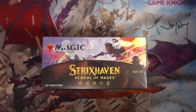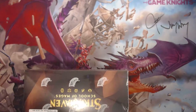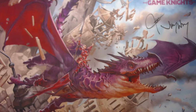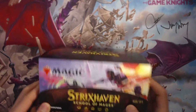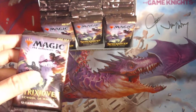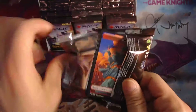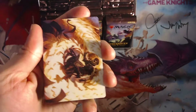Okay guys, back like we never left with another box opening. This time we're gonna go to the School of Mages, Strixhaven. Let's see what we can get with this spectacular box. Hope for that spectacular Diabolic Tutor. Let's get to cracking some packs — been a bit busy with work and life and everything, and I'm glad I'm able to get back to pack cracking.